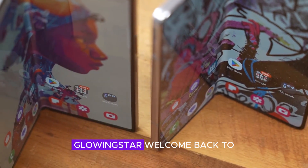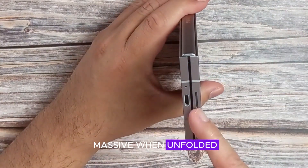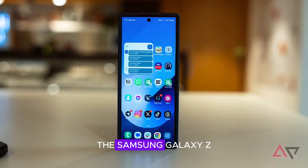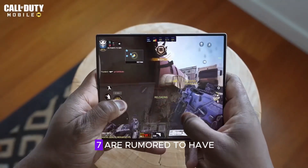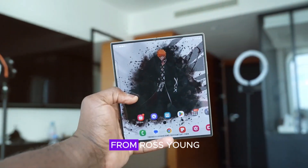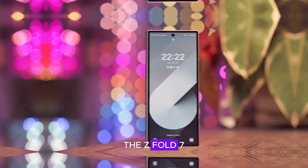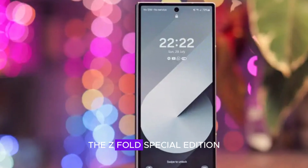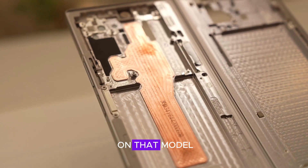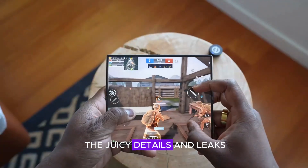Hey everyone, welcome back to the channel. Foldable phones are already massive when unfolded, but next year's highest profile models could be even larger than we're used to. The Samsung Galaxy Z Flip 7 and Galaxy Z Fold 7 are rumored to have bigger screens than their predecessors. This exciting news comes from Ross Young, a reliable source for display-related leaks. He claims the Z Fold 7 will feature the same screen sizes as the Z Fold Special Edition, previously exclusive to South Korea. Let's dive into all the juicy details and leaks.